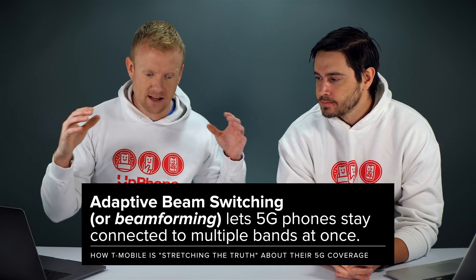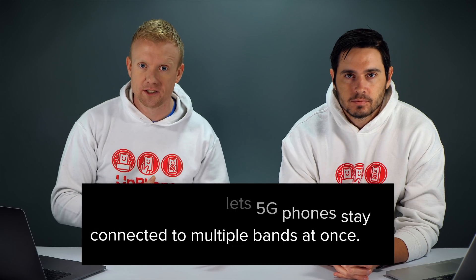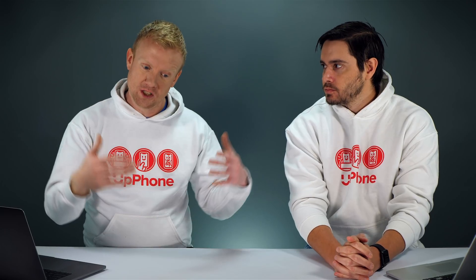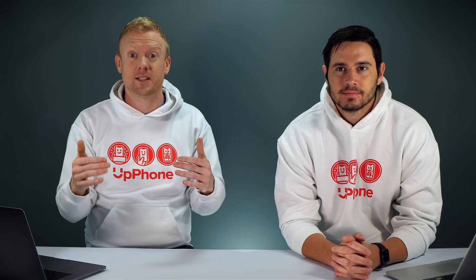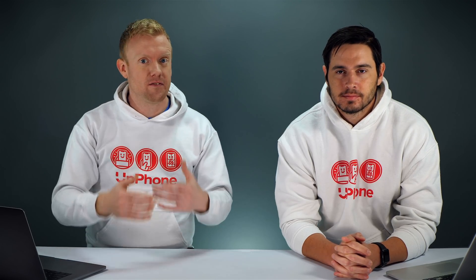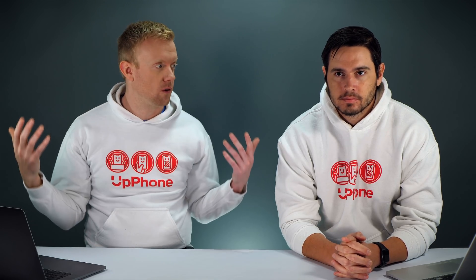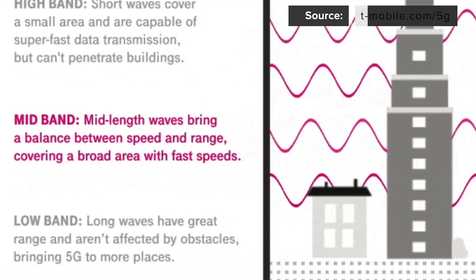If the phone is in a high band area — these are the millimeter waves, the Verizon and AT&T coverage — the coverage is super fast, but it doesn't even penetrate building walls. Maybe if you're at the Verizon store near the front, you'll get crazy high speeds. But if you're in the middle of a big building in a city, you won't get those fast speeds. So the phone has to connect to mid band, which is kind of in the middle — very fast, can penetrate buildings — it's a layered system.